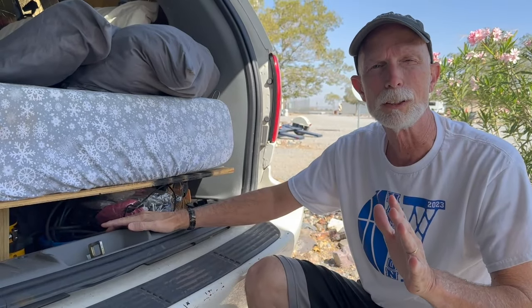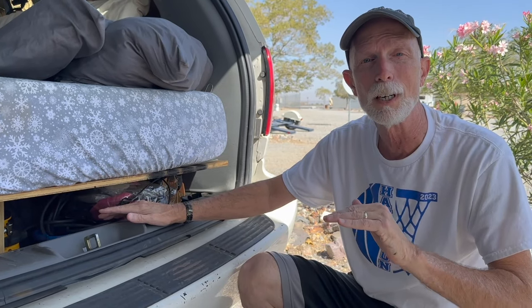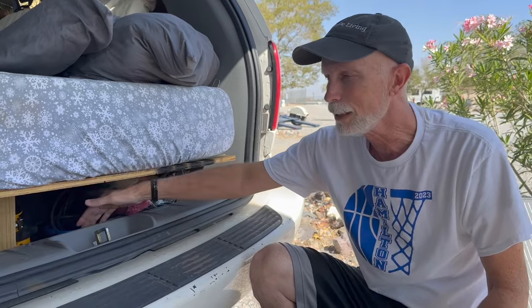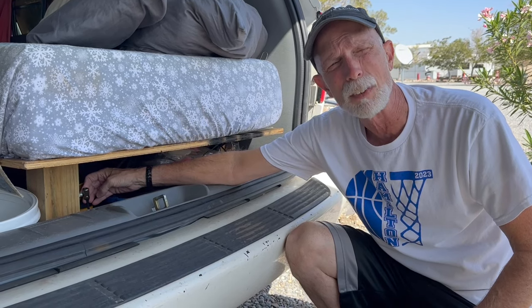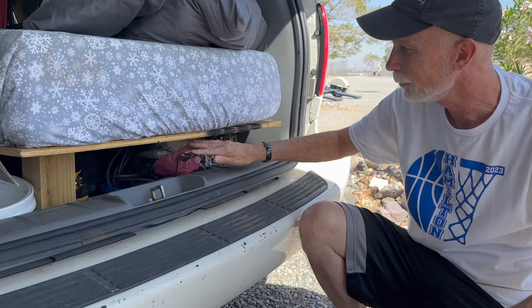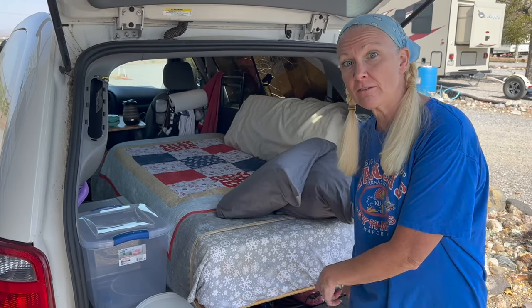One of the reasons why we chose the Dodge Grand Caravan was the stow-and-go seating. The first thing we did was remove all of the seats so that we have all this nice storage area all the way down underneath. In here is where we keep things like a flat tire kit, a little air pump, cords and things that we'll need from time to time as we're going.